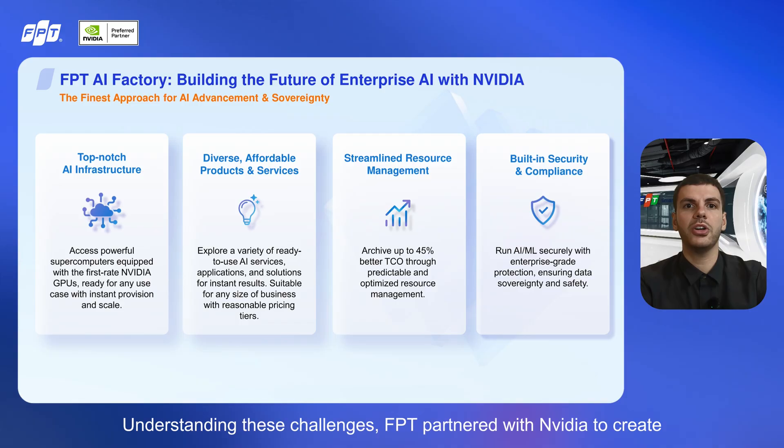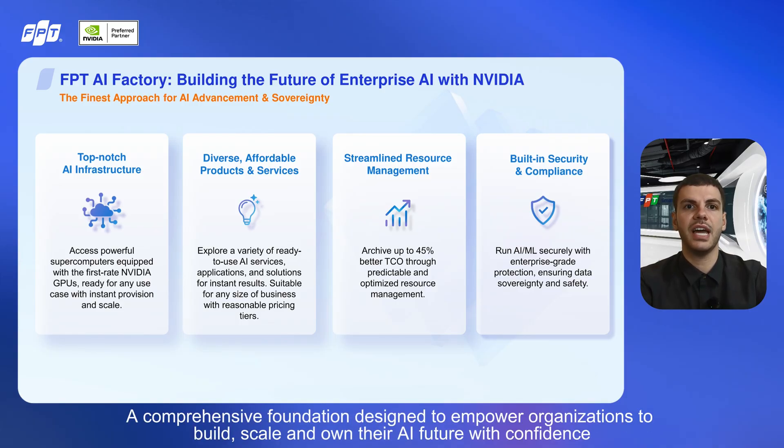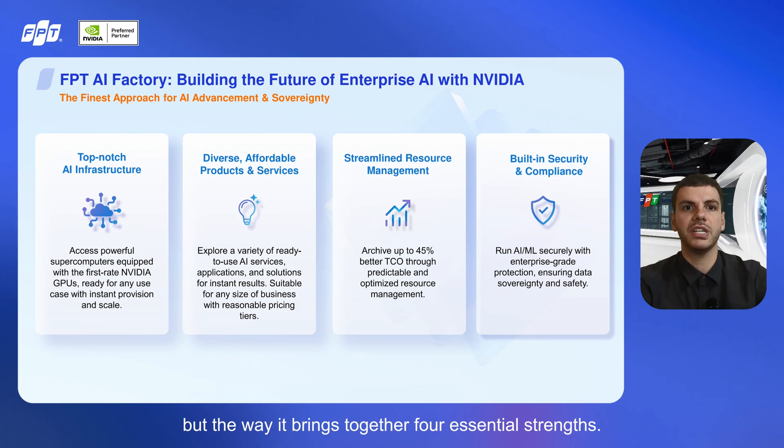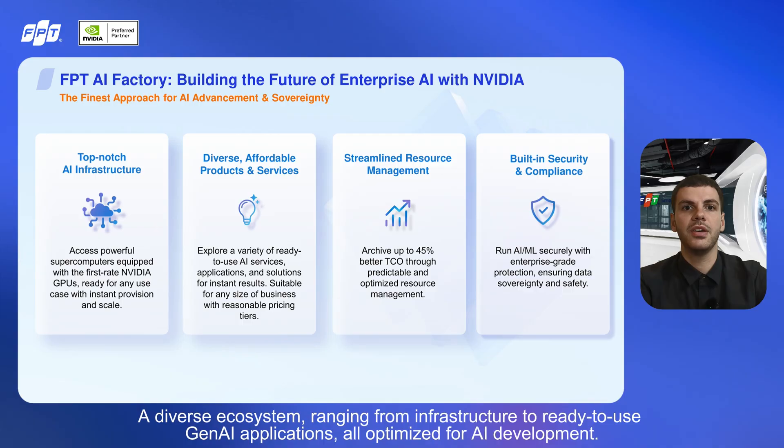Understanding these challenges, FPT partnered with NVIDIA to create the FPT AI Factory — a comprehensive foundation designed to empower organizations to build, scale, and own their AI future with confidence. FPT AI Factory's superior solution is not just technology, but the way it brings together four essential strengths: reliable infrastructure with enterprise-grade GPU clusters powered by NVIDIA, built to scale seamlessly as workloads grow; and a diverse ecosystem, from infrastructure to ready-to-use Gen AI applications, all optimized for AI development.